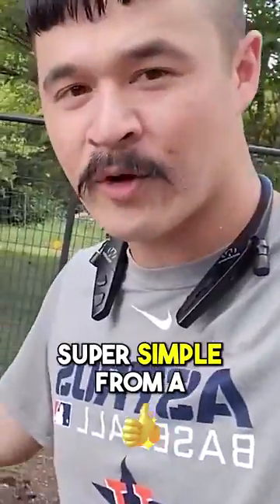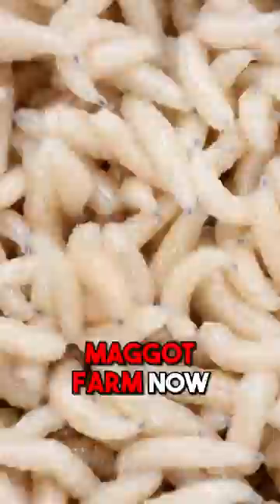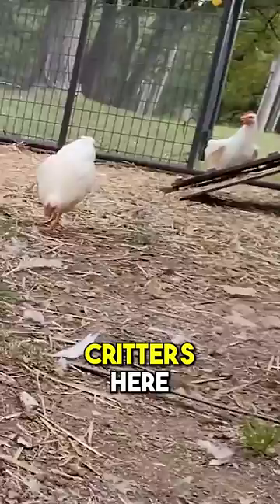Super simple from a lean concept — this is work once, pay many. I've got a maggot farm now, which sounds very unappetizing to the ears, but basically that is going to help feed all these critters here with tons of food.